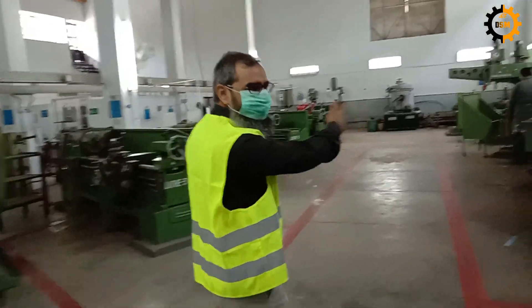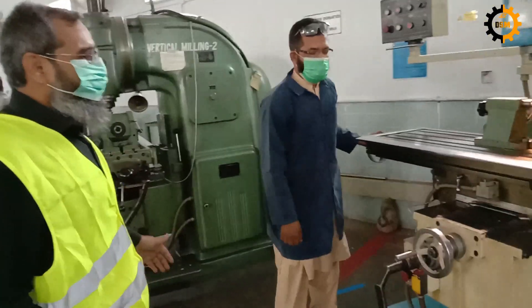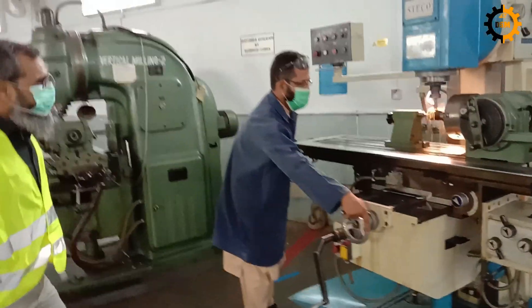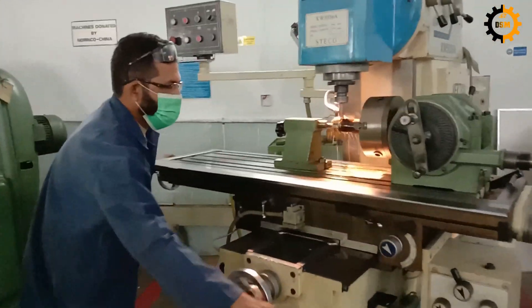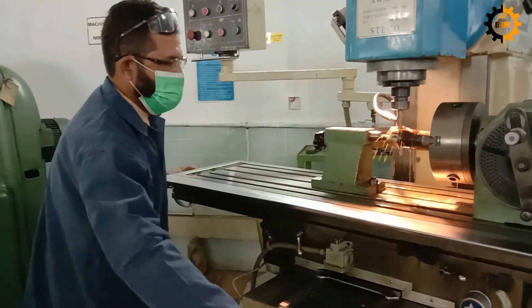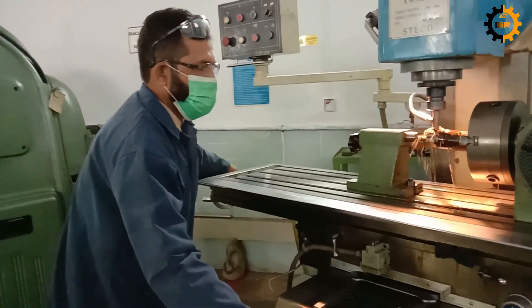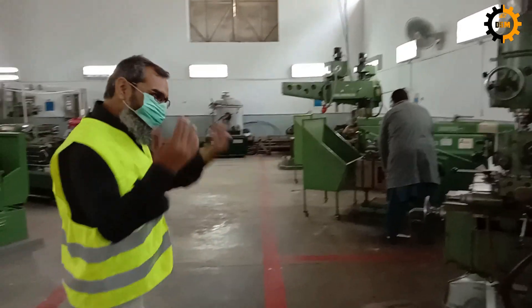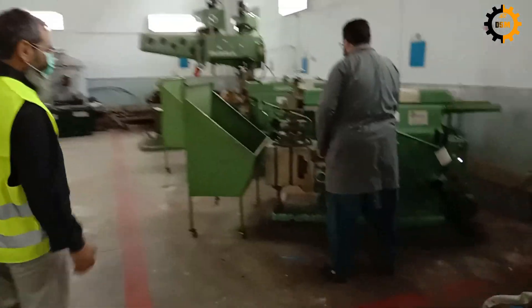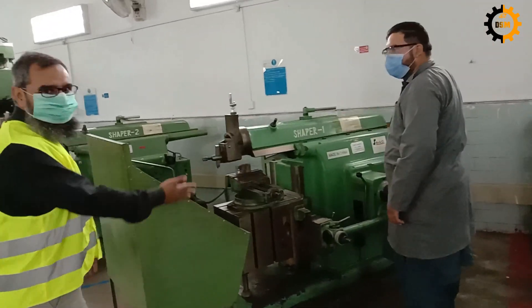Then we have the milling section here. The two operators are doing the milling operations here. This is the milling section — operation is going on. We move forward and we have the shaper machine here.